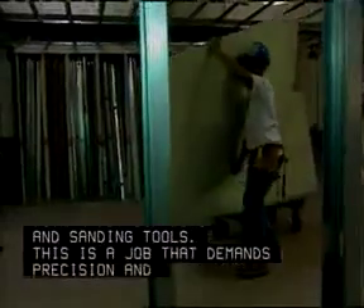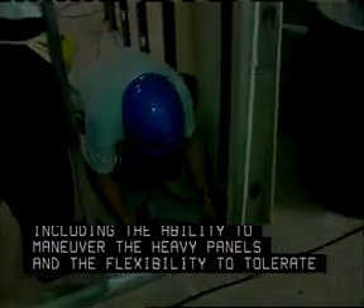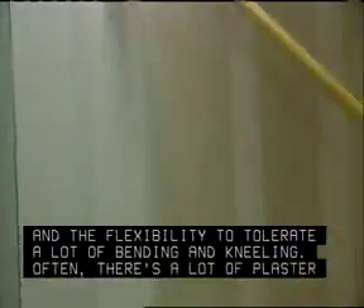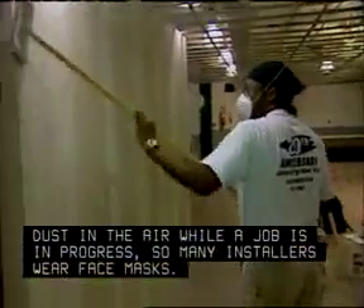This is a job that demands precision and physical strength, including the ability to maneuver the heavy panels and the flexibility to tolerate a lot of bending and kneeling. Often there's a lot of plaster dust in the air while a job is in progress, so many installers wear face masks.